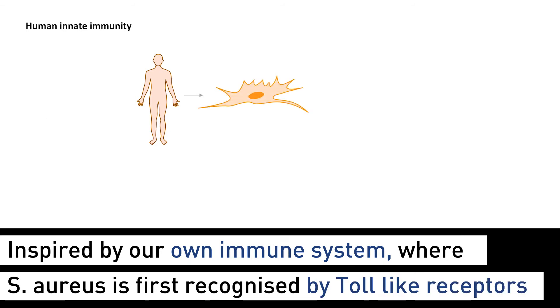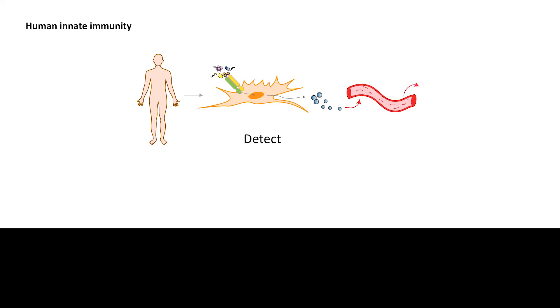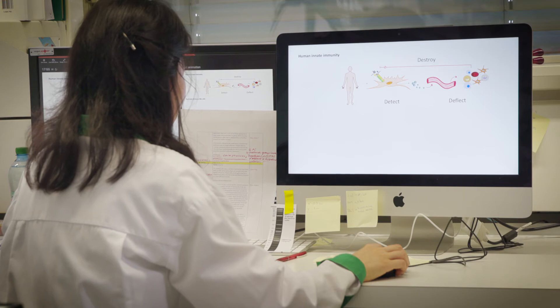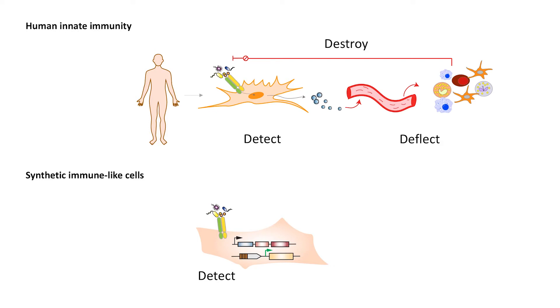So how did we achieve that? Using the sense-and-destroy strategy employed by Toll-like receptors from our innate immunity, we applied a direct sense-and-destroy approach by rewiring the bacteria-sensing capacity of Toll-like receptors to the expression of a highly effective antimicrobial that kills bacteria immediately upon sensing.